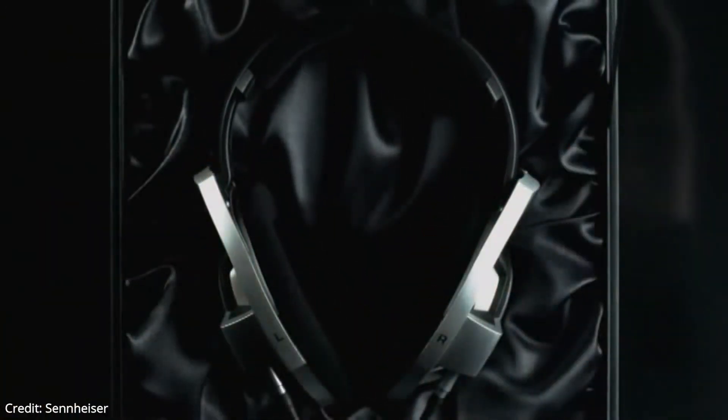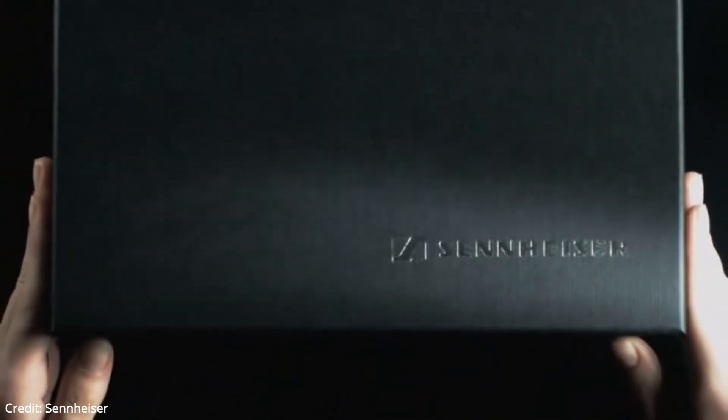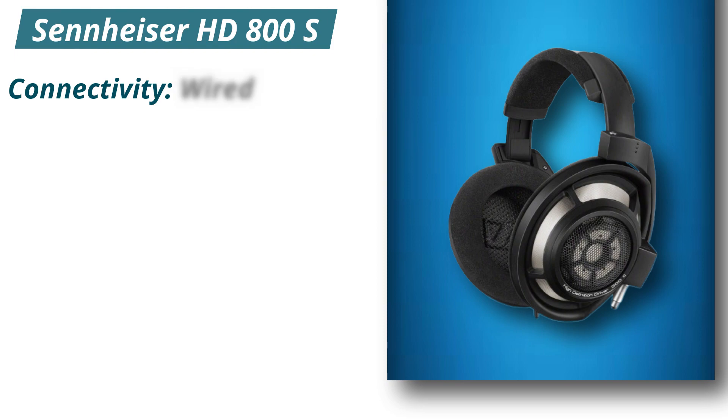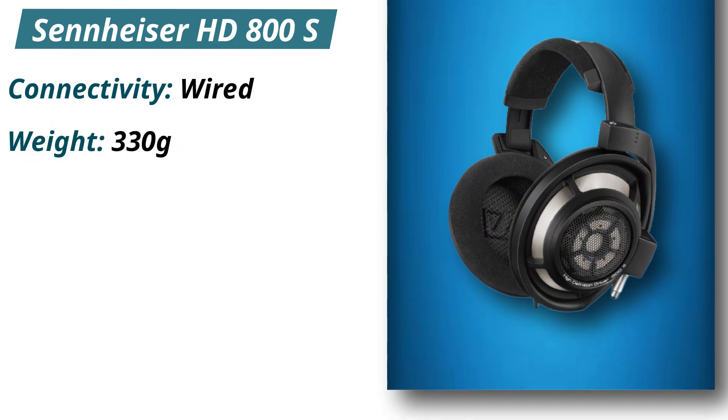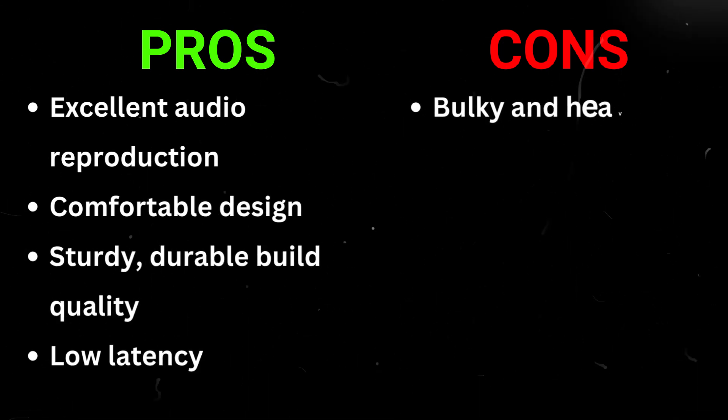The cable is detachable, but it requires a lot of force to remove and may damage the headphones if violently removed, which slightly reduces their stability. Specifications: Connectivity — wired. Weight — 330 grams. Pros: Excellent audio reproduction, comfortable design, sturdy durable build quality, low latency. Cons: Bulky and heavy.